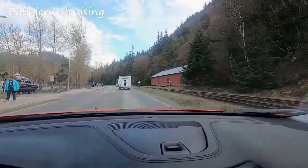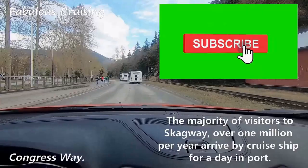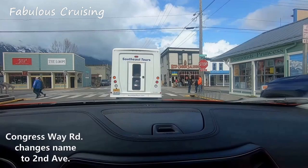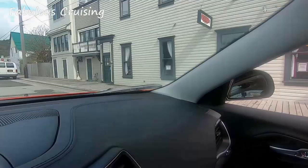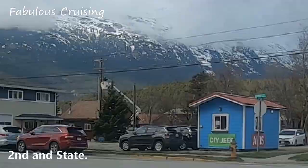The majority of visitors to Skagway — over one million per year — arrive by cruise ship for a day. On the corner of Second and State, there is the rental company with Jeeps from Avis.